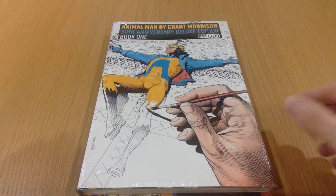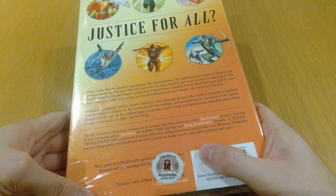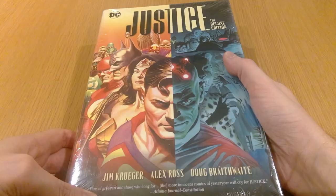We have Justice by Jim Krueger and Alex Ross. I basically bought this for the Alex Ross artwork, as I'm sure a lot of people have. I don't really know anything about this story other than it's probably gorgeous to look at, so anything that Alex Ross is doing the interior artwork for is probably worth a pickup — that's why I got that one.